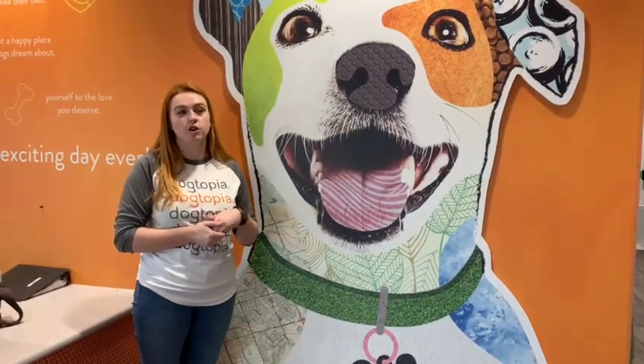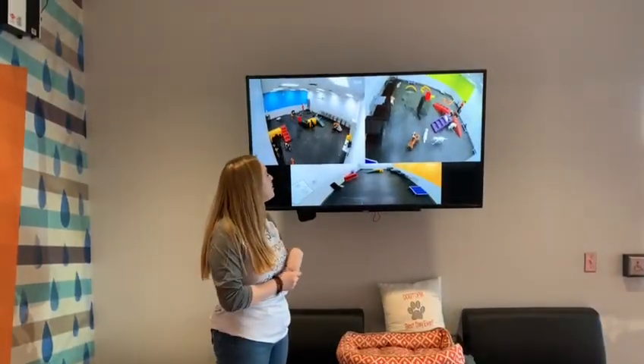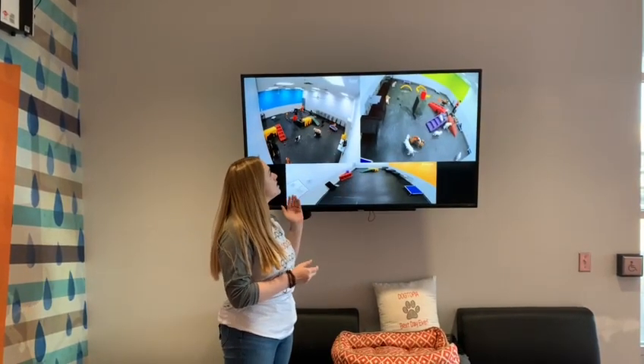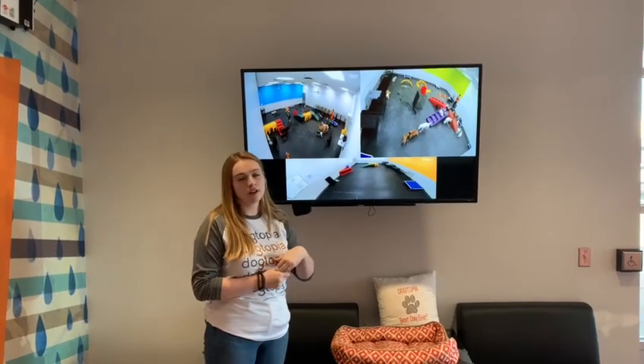We'll introduce your dog to a couple of dogs before entering the playroom so they already have some familiar friends. These are our playrooms here at Dogtopia where your pup may play. We have two separate playrooms open right now and a third available. We separate all of our dogs based off of size, temperament, and play style. During the evaluation, we'll determine which play group works best for your pup.